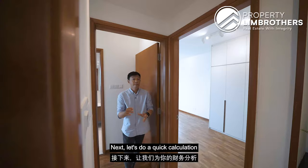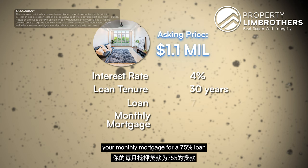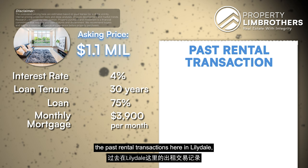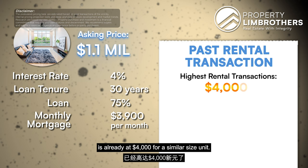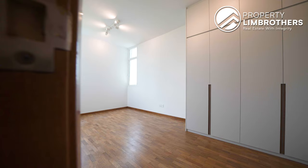For a quick financial calculation: at $1.1 million with a 4% interest rate and a loan tenure of 30 years, your monthly mortgage for a 75% loan will be around $3,900 per month. Pulling out past rental transactions here in Lilydale, the highest rental transaction is already at $4,000 for a similar-size unit. This will allow you to cover the mortgage repayment and partial MCST fees, giving a rental yield of 4.4%. Any higher rental achieved will be a bonus.